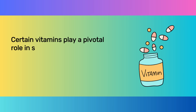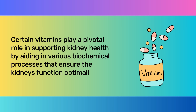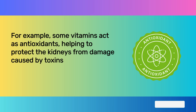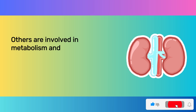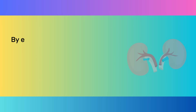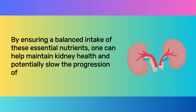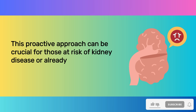Certain vitamins play a pivotal role in supporting kidney health by aiding in various biochemical processes that ensure the kidneys function optimally. Some vitamins act as antioxidants, helping to protect the kidneys from damage caused by toxins and oxidative stress. Others are involved in metabolism and help in the processing of proteins and wastes, reducing the workload on the kidneys. Specific vitamins also help regulate blood pressure and blood sugar levels, both important for maintaining healthy kidneys.